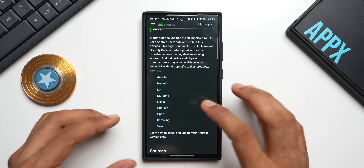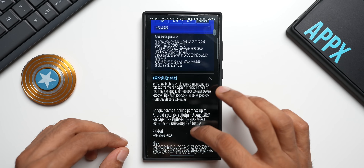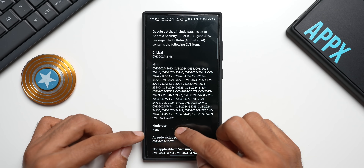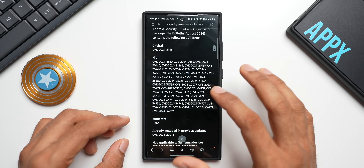On the Android website, there are a bunch of phone brands listed — Google, Huawei, LG, Motorola, Nokia, OnePlus, Oppo, and Samsung. Tapping on Samsung shows the August 2024 security patch. Scrolling down, there is one critical patch, and then high-severity threats. There is nothing under moderate — just critical and high security threats that have been fixed with this update.